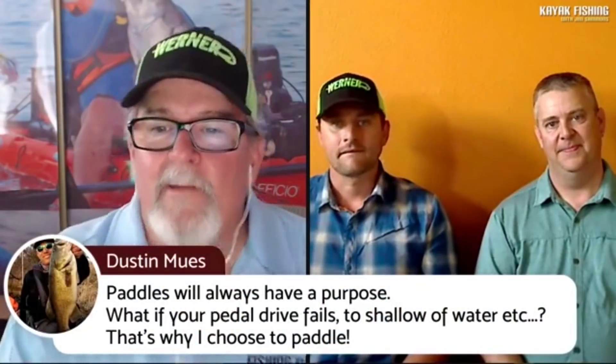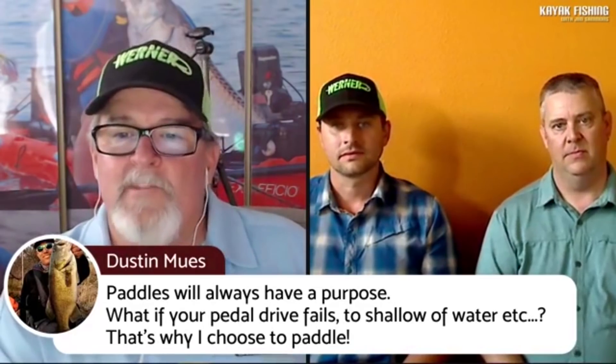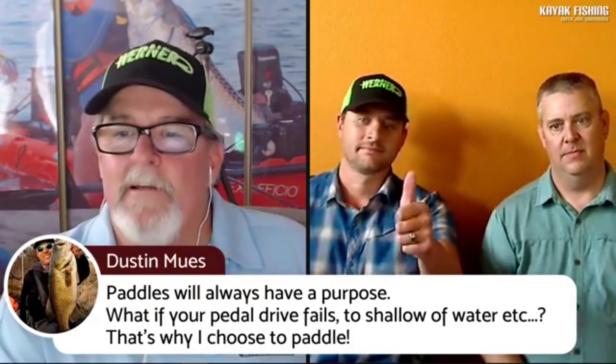Dustin comments: paddles will always have a purpose — what if your pedal drive fails, or you're in too-shallow water? That's exactly why he chooses to paddle. Very good answer.